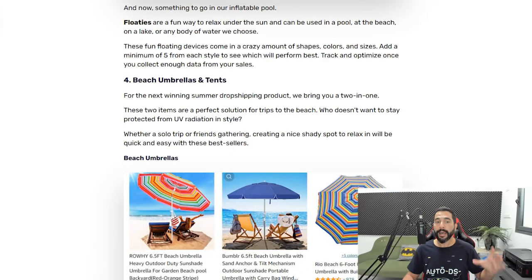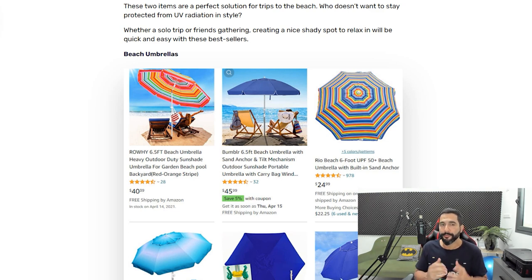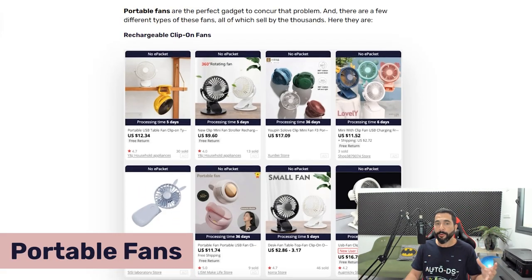Product number four is beach umbrellas and tents — pretty self-explanatory. Just search for 'beach umbrellas' and 'beach tents' on your supplier pages and you'll see a wide variety of results. You already have the tips for adding them efficiently using the AutoDS extension. Beach tents and beach umbrellas are another hot seller for summer, so make sure to add at least 20 of them to your store to analyze them correctly.